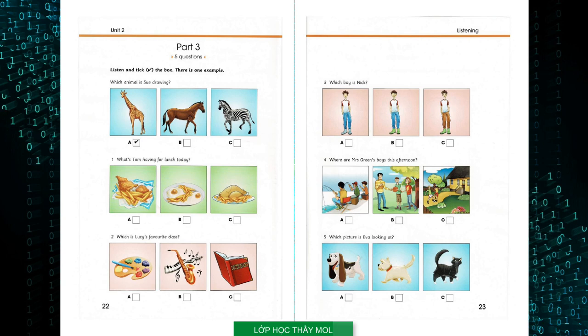Two: Which is Lucy's favourite class? Lucy, what's your favourite class in school? Well, I like music and painting. Me too. But my favourite is English — I love reading books and writing stories.